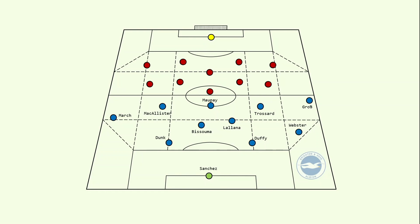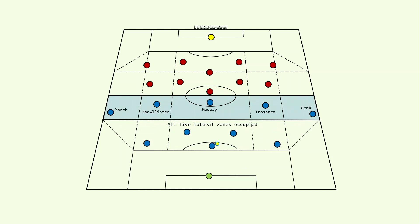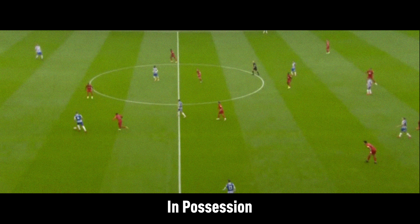Brighton often create a back three in buildup, with one of the wider defenders slotting into the back line, creating a 3-2 structure with the double pivot. The wing backs play with verticality, allowing Brighton to create a front five when in possession. Brighton's 3-2 structure is conducive of safe and effective possession in buildup, with a plethora of options for all of the players involved.